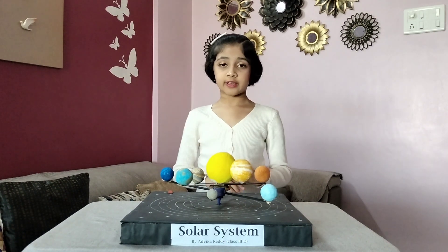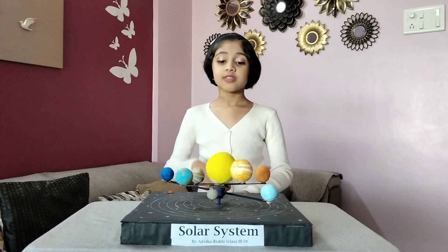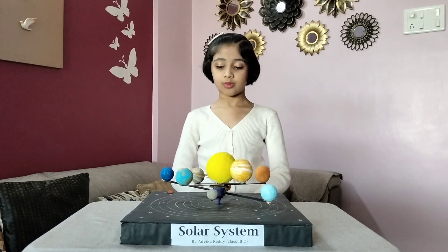Each planet is different and has its own unique characteristics. The sun, the core and heart of our solar system, was roughly formed 4.6 billion years ago. Earth is the only planet that has life, with water and oxygen.